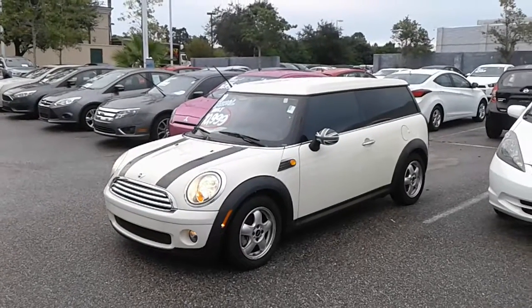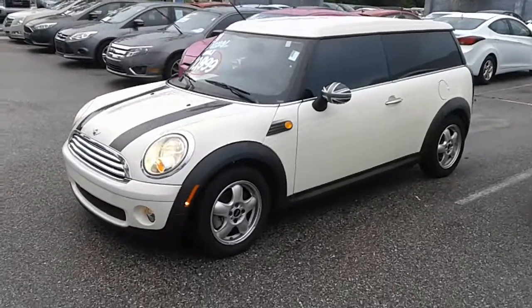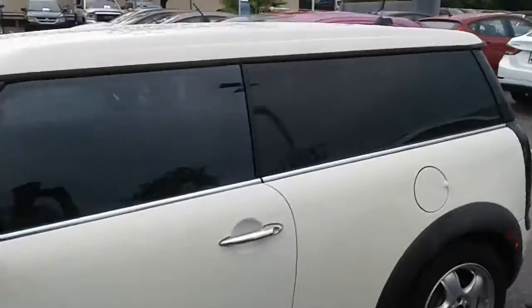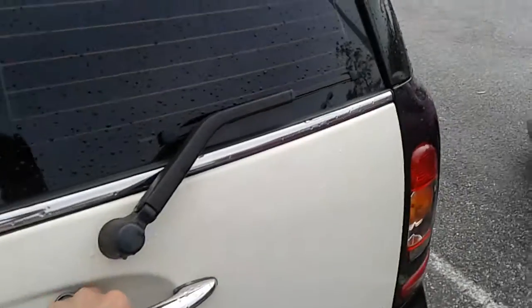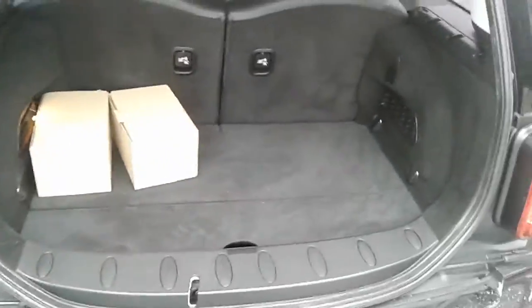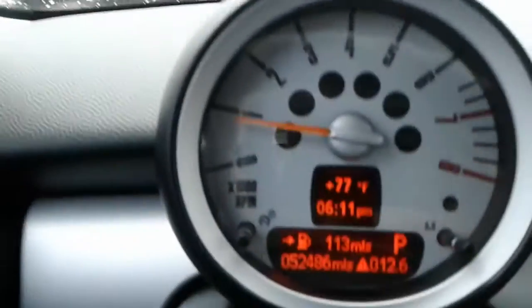Hey, good evening Catherine, this is Kyle from the Airport Chrysler Dodge Jeep. Just want to thank you again for submitting interest on our site. I want to make a quick video — this is our 2009 Mini Cooper Clubman. You can see it has a very spacious trunk. Let me go over some of the basic features on the vehicle.